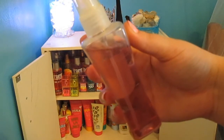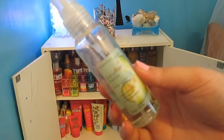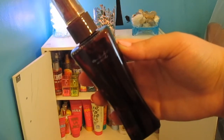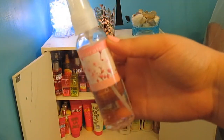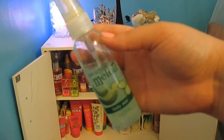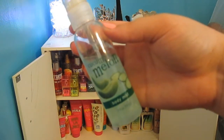First, I have Dark Kiss from Bath & Body Works, Midnight Pomegranate, Cucumber Melon, and this one is super duper old — Twilight Woods, Paris Amour, Secret Wonderland, this Avon Naturals Cherry Blossom Spray, and a Cucumber Melon body mist — I have no clue where I got this actually, it's pretty old.